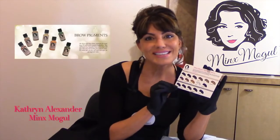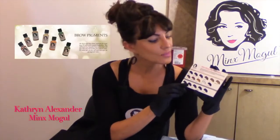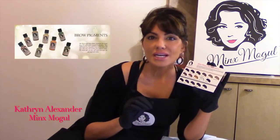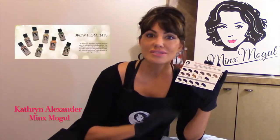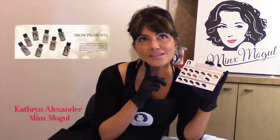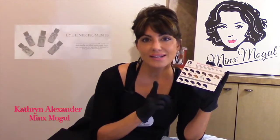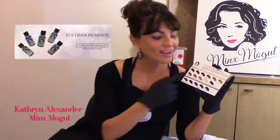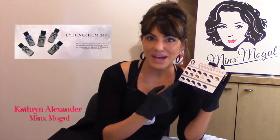I tease my artists that I've trained in the past and I say, if I was stuck on a desert island and I was doing brows and liner and had to pick only three colors to take care of everybody, what would they be? It would be dark chocolate, truly taupe, and midnight. And I think it could take care of everybody. But fortunately for us, we have a little bit more pigment palette to choose from.